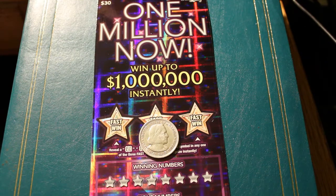Hello, YouTube. Donald's Desert Digest here with another short little scratching session. Today we have three $1,000,000 $30 Arizona lottery tickets.